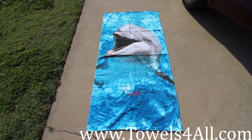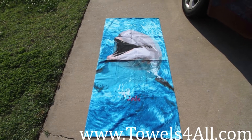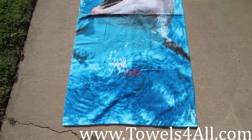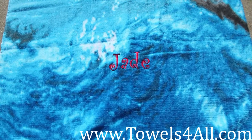I wanted to show you the Laughing Dolphin Beach Towel up close in a video. This one Jade just ordered from us and she has added the embroidery onto this towel. I'm going to get into that — her name is Jade.